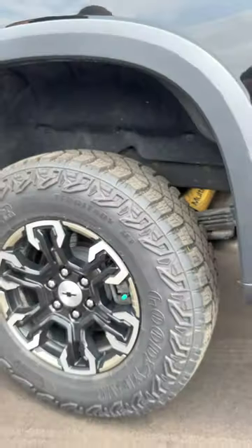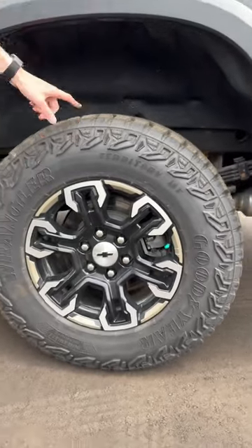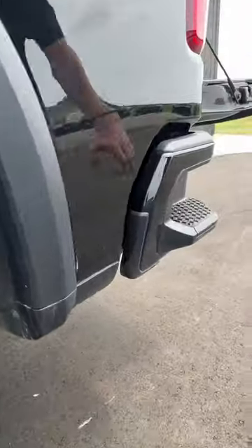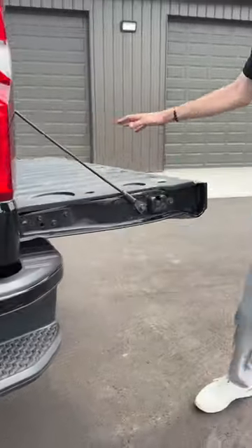For suspension, we have yellow Multimatic shocks, great for absorbing all the bumps off-road. You have your 33-inch Wrangler all-terrain tires. On the back, you have a side step to get in the bed easier.